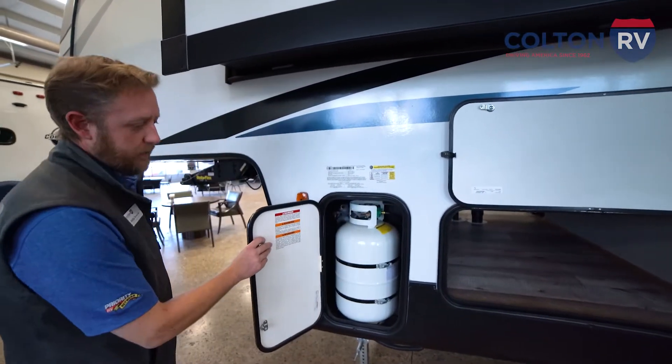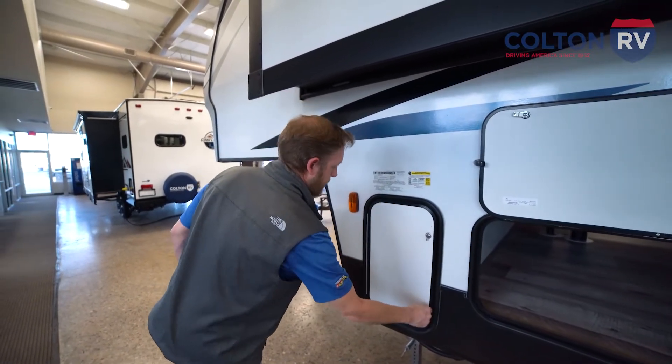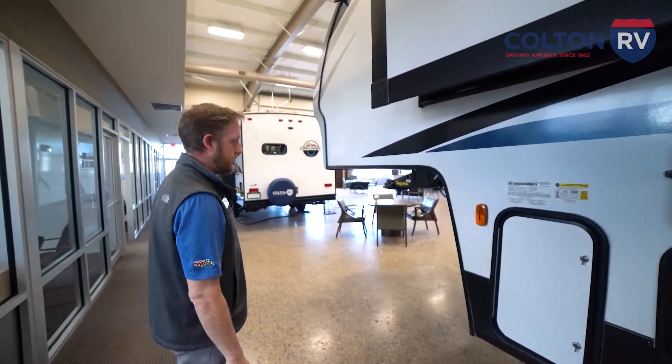Two 30-pound propane tanks standard, one on each side, so plenty of energy available for your dry camping and boondocking situations.